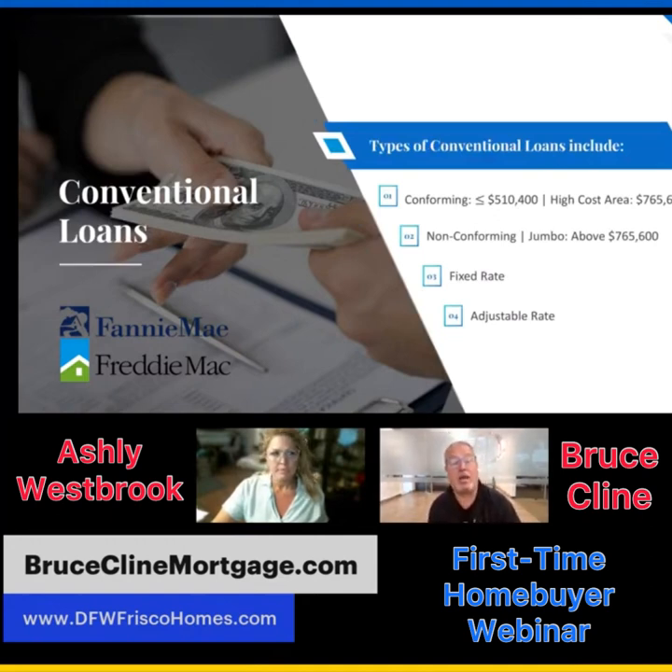Types of conventional loans include conforming loans — the limit used to be $510,400 but it's now $742,200. So if you want to buy a $740,000 home, you can do that on a conventional loan. High-cost areas like New York and California can go a bit higher. Non-conforming loans are jumbo loans, now at roughly $979,000. You can get a fixed rate or an adjustable rate — most people have historically chosen fixed rate.